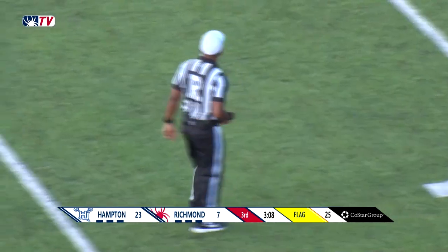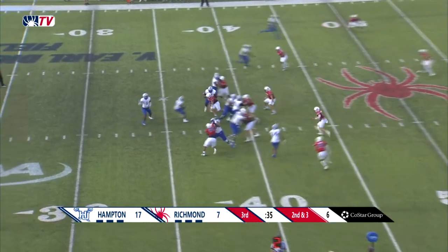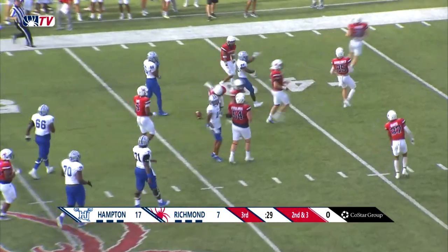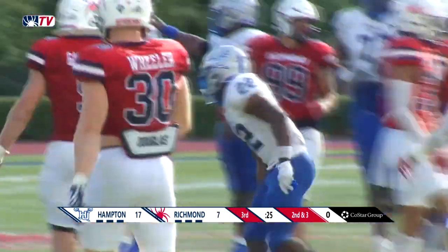I'll be honest with you, Chris — he didn't need that block. About 100 below their season average. We've still got another quarter to go. And there goes Butts again to the outside with more green turf in front of him, getting rolling down to the Spider 45-yard line.